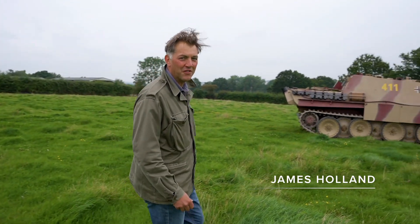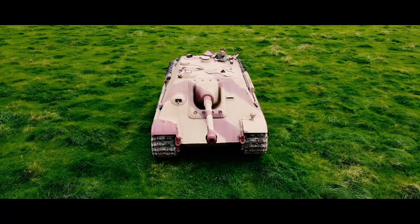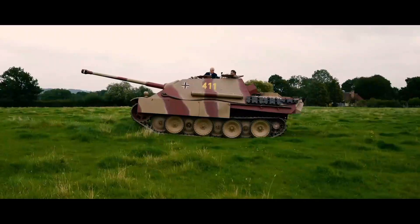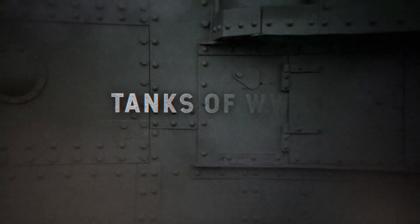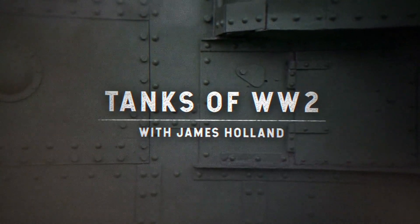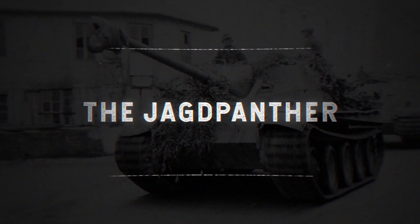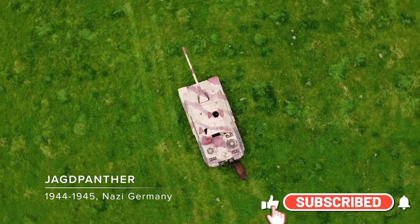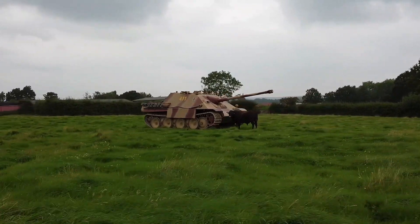Hello, I'm James Holland and in this series we're investigating armoured fighting vehicles of the Second World War. In this episode I'm looking at the mighty Jagdpanther. In July 1944 the Wehrmacht unleashed a new weapon in its heavy metal arsenal: a self-propelled anti-tank gun.